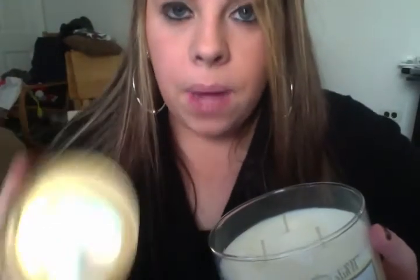White Barn No. 2 Chestnut and Clove. This one is really, really interesting. It's spicy, but it's a cooled-down spice — not a warm spice like White Barn No. 1. It's a toned-down, cooled, almost mint-type scent, but you get background notes of pine.